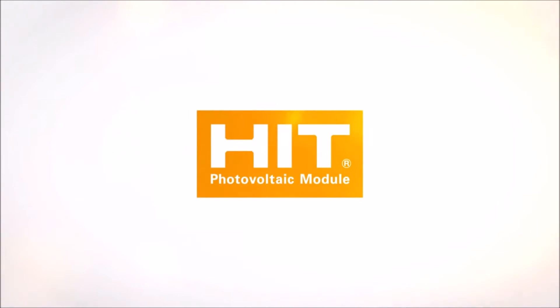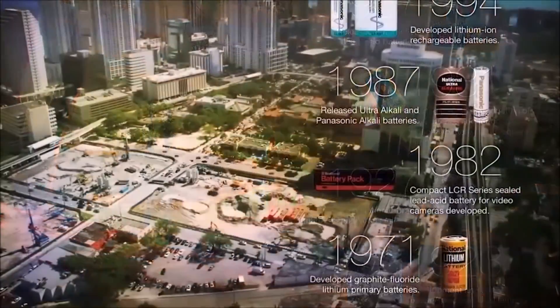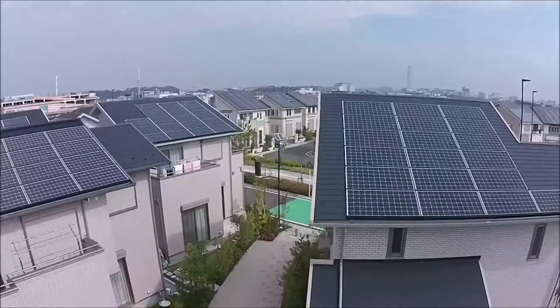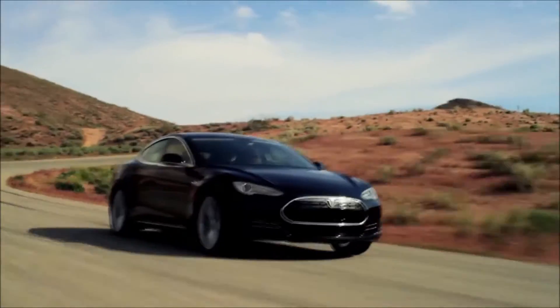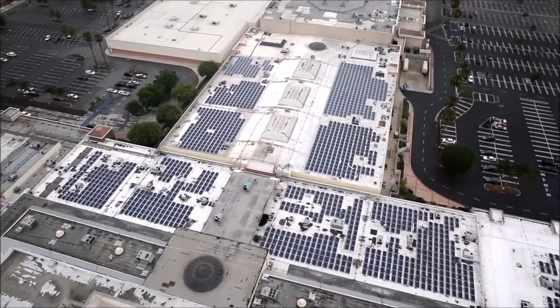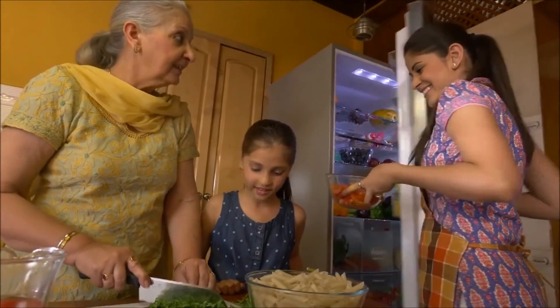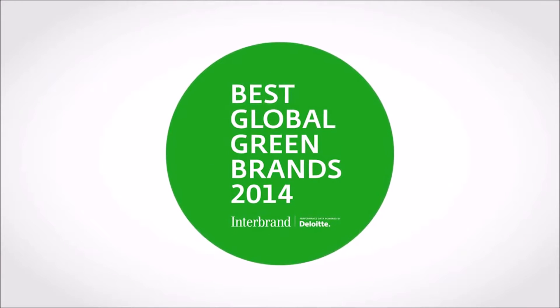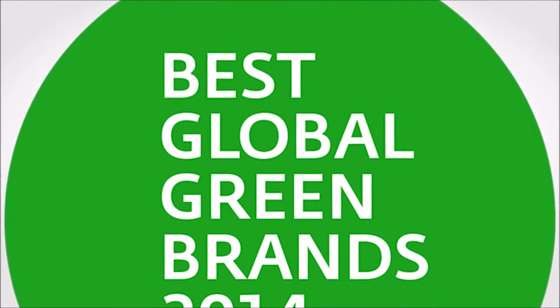Panasonic solar panels HIT set the industry standard for conversion efficiency, and our experience in sustainability and eco-responsible initiatives stretches even further — from smart communities to batteries for the world's most advanced electric vehicles, to energy storage solutions and solar power systems for college campuses and shopping malls. That's why we were the top electronics manufacturer on Interbrand's Best Global Green Brands list.